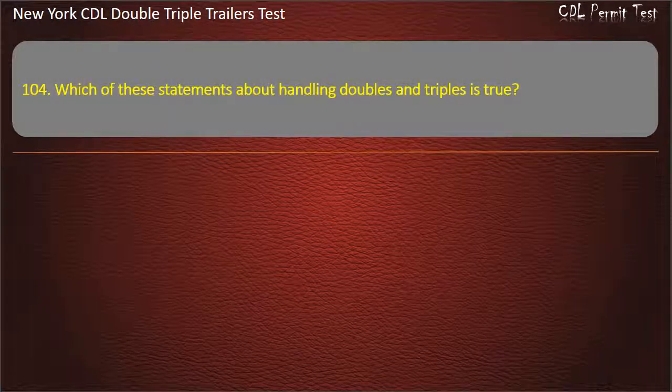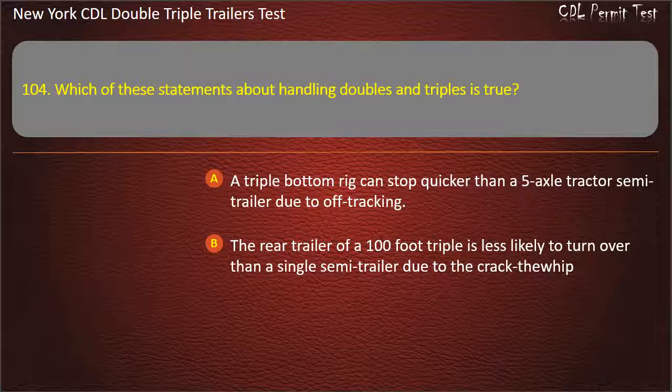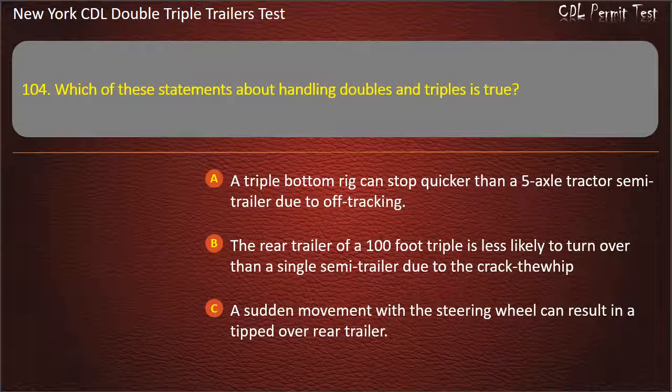Question 104: Which of these statements about handling doubles and triples is true? A triple bottom rig can stop quicker than a 5-axle tractor semi-trailer due to off-tracking. The rear trailer of a 100-foot triple is less likely to turn over than a single semi-trailer due to the crack-through whip. A sudden movement with a steering wheel can result in a tipped-over rear trailer. Answer: A sudden movement with a steering wheel can result in a tipped-over rear trailer.